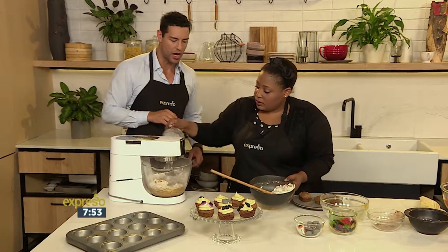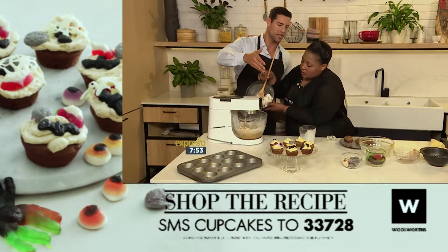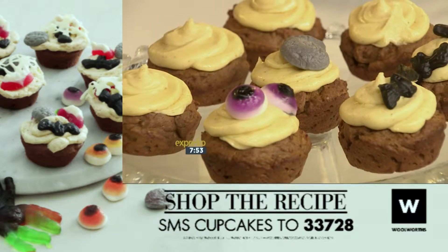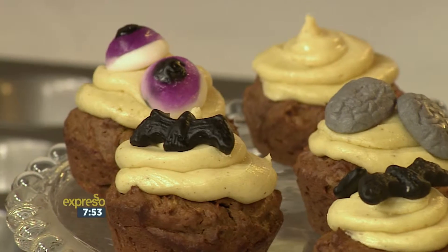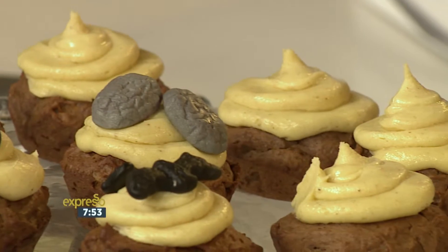Now, if you want to get your hands on the recipe for our pumpkin and chocolate cupcakes with the spiced spiderweb frosting, SMS the keyword cupcake to 33728, and we'll send you everything you need to know to make these beautiful treats for this weekend.